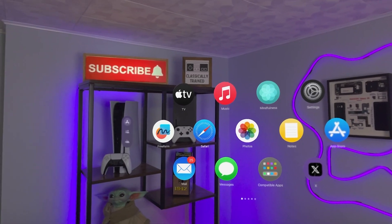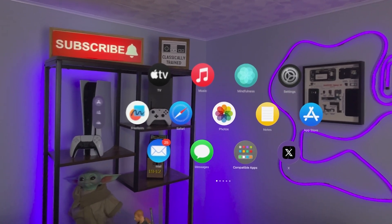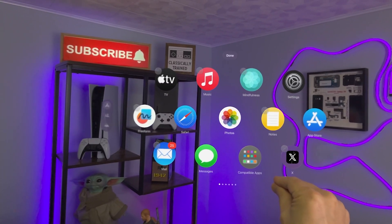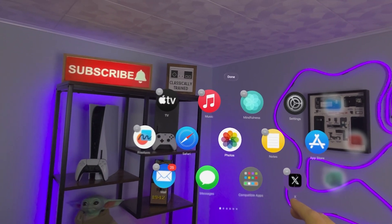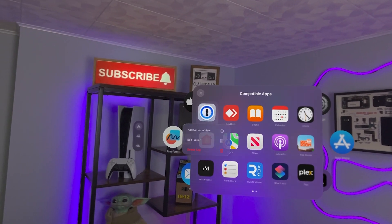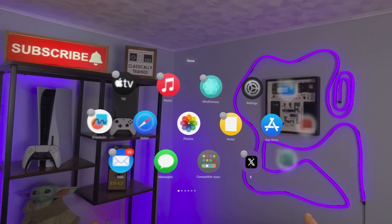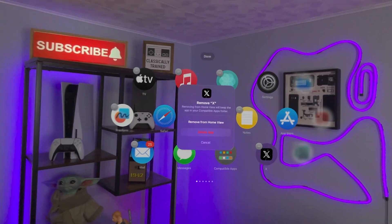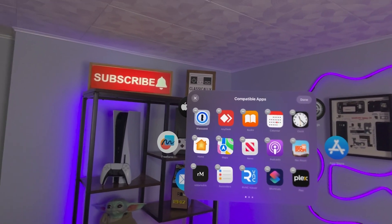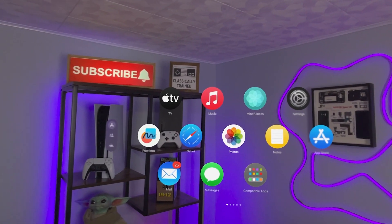One new feature that just seems like a lot of 'duh, how is that not there to begin with' is the ability to customize the home screen. You could not rearrange apps before, and you could not get compatible apps outside of that folder. But now you can pinch and hold — much like iOS — and drag things around. You can also take items out of the compatible apps folder by selecting 'add to home view,' and if you change your mind, pinch and hold and hit 'remove from home view' to put it back. It's a nice quality of life improvement, but I'm left wondering how this wasn't there to begin with.